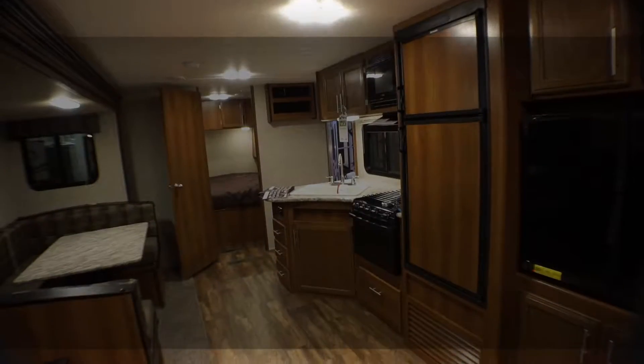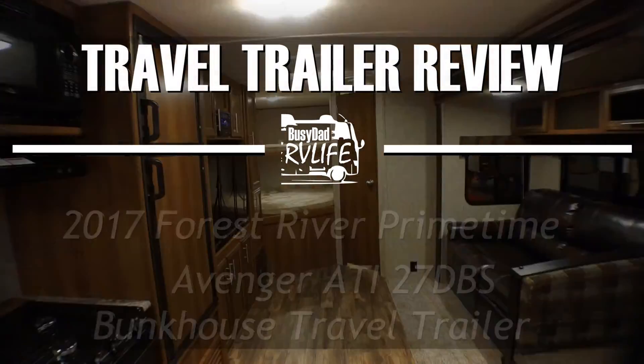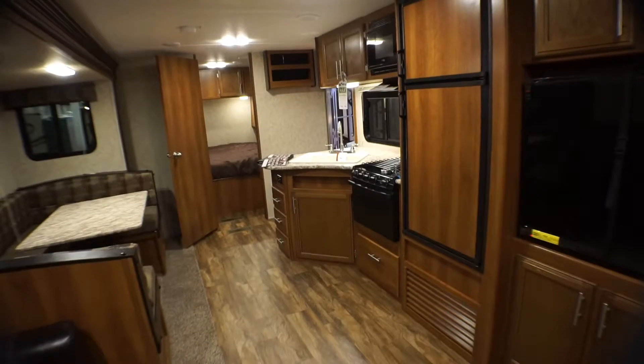Let's have a look inside this Forest River bunkhouse and see what you think of this layout. Hey folks, Mark with BusyDadRVLife.com where we encourage you to make your memories today with your family. I'm at the South Carolina RV show today getting an overview of as many RVs as I can, and I'm inside a Forest River Avenger 27DBS.